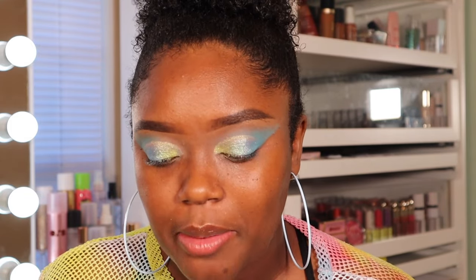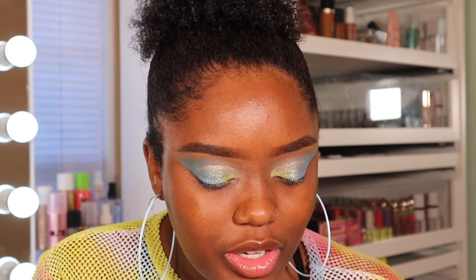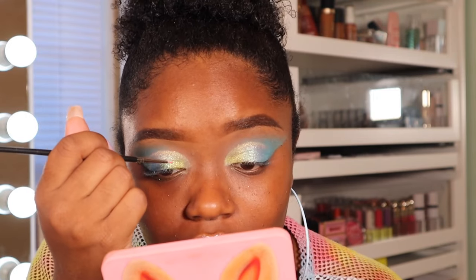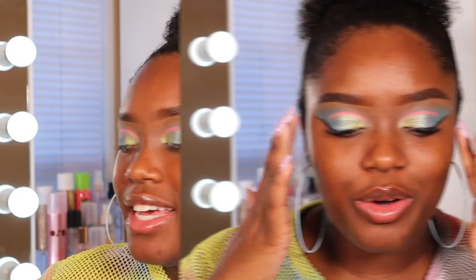I'm going in with my Tatiana Nisa Cosmetics cake liner in the shade 'Bubble Gum' to add pink into this look — your girl wants pink somewhere. If you're curious, I do have this on my site — link is always in the description. This is so pretty, I'm loving this look! It's so cute.